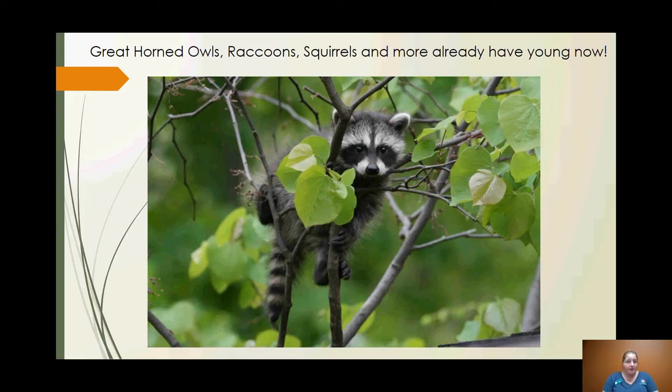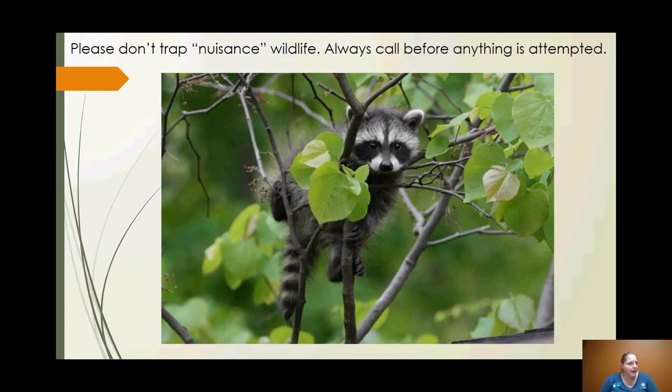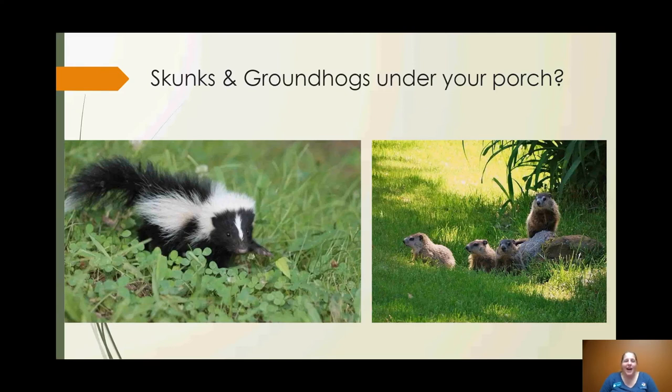The same approach works for other animals. We get many calls about skunks and groundhogs living under porches, back sheds, and garages. When people think about skunks, they automatically think about spraying — but skunks use that ability as a last defense. They'll run away first, then stomp their feet and puff up to look big, and you'll get plenty of warning signs well before they spray.